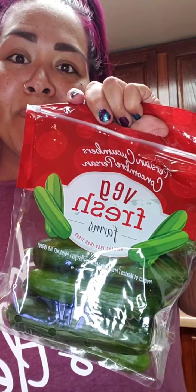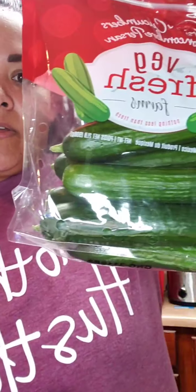I got some Persian cucumbers — these ones look so good. Also some bell peppers and cucumber. And then let's get to the snacks!